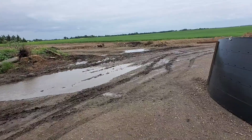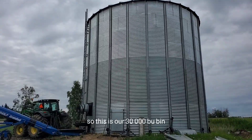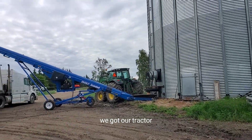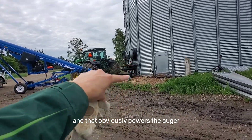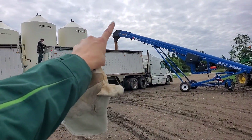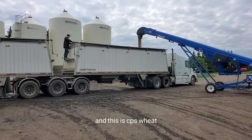I can show you the back. So this is our 30,000 bushel bin. We got our tractor hooked up with hydraulics to that auger, and that obviously powers the auger. Then we got our conveyor going in there. So we just started loading and this is CPS wheat.